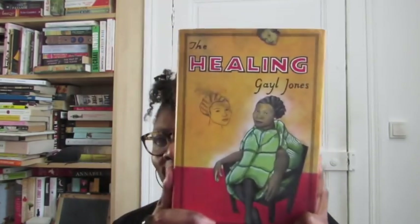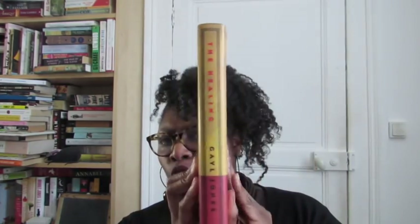Do you have a book with a title ten letters long? This one was another struggle — everything had eight, nine, or seven letters. I finally found one: 'The Healing' by Gail Jones. I haven't read this one yet, but it's on my TBR for this year. I love Gail Jones' writing, so I'm sure it's going to be really good.